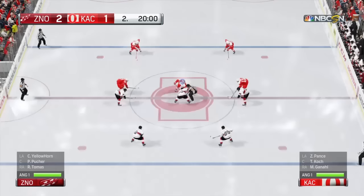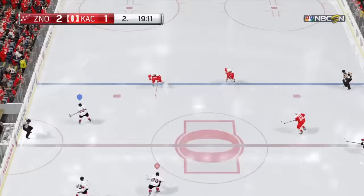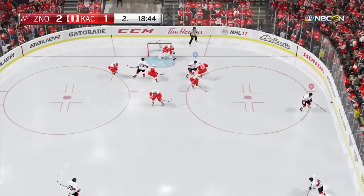We have begun the second period. High stand-up poke check there — he gains the zone. Picks it up back there. Perfect pass, brings a shot. With no time whatsoever he turned it aside. You talk about cutting down the angle — perfectly executed by the goaltender. Turned a shot on net, and he missed the net.